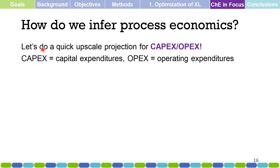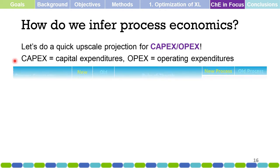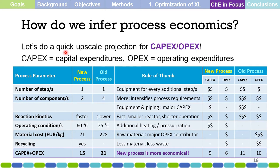Chemical engineering in focus again: how do we infer process economics? We do a quick upscale projection for CapEx and OpEx. CapEx refers to capital expenditures, and OpEx refers to operating expenditures — concepts you will encounter in plant design or equipment design. This is a qualitative analysis to obtain a theoretical comparison of whether one chemical process is more economical than another, based on: number of steps, number of components, reaction kinetics, operating conditions, material cost, and whether recycling is possible.